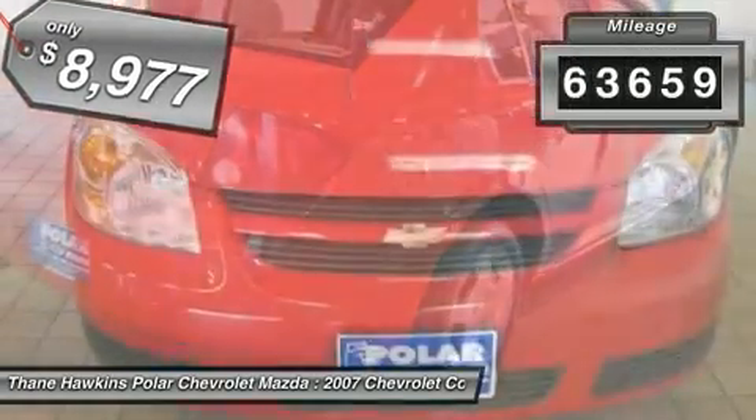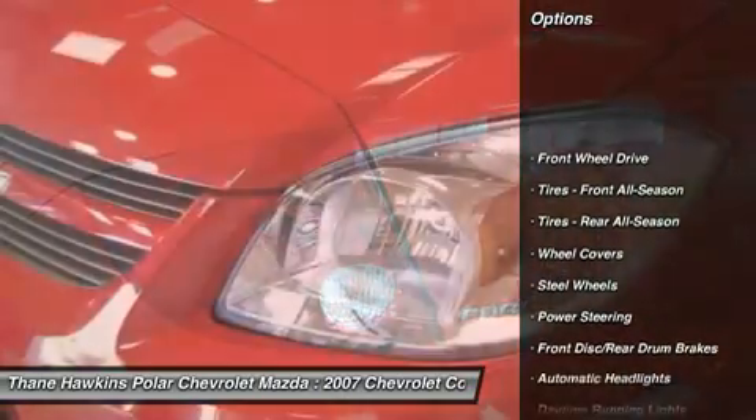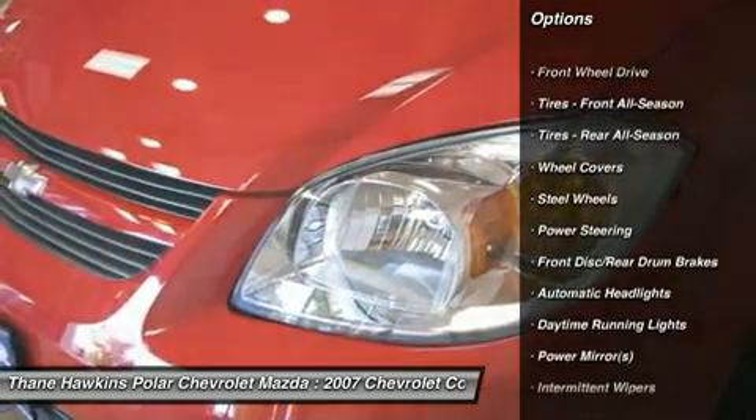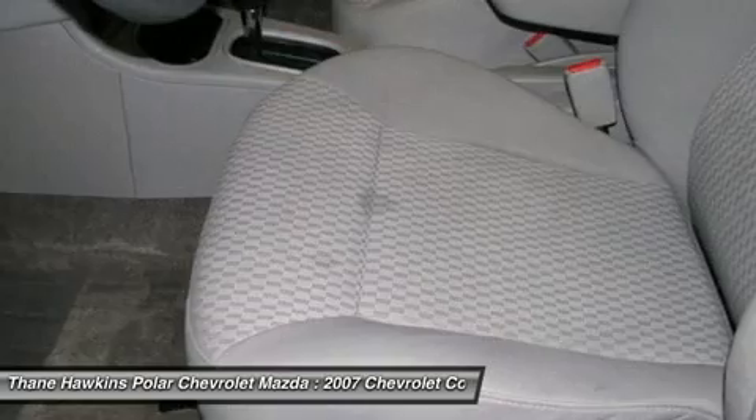This vehicle has less than 65,000 miles. Here are some of this vehicle's great options: air conditioning, power steering, adjustable steering wheel, keyless entry, floor mats, and rear defrost.